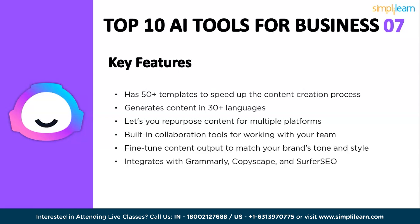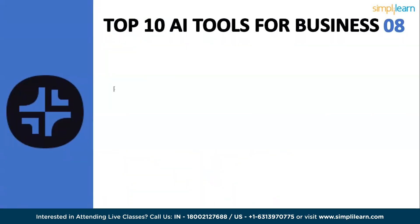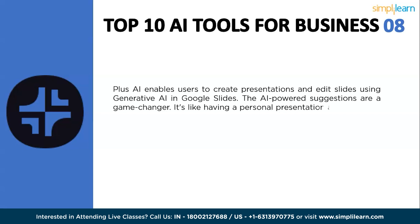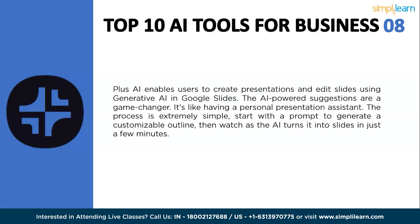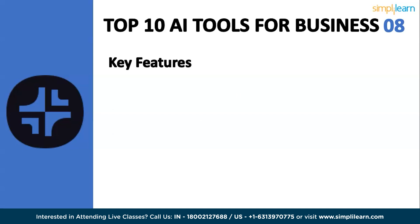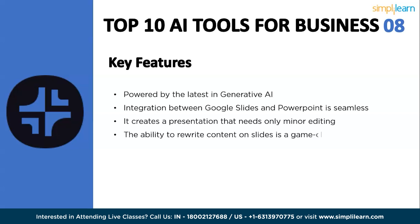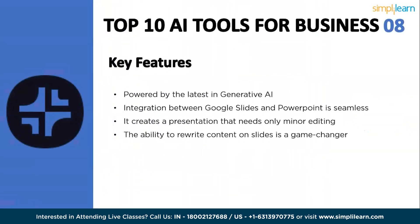Next is Plus AI, a tool that helps businesses automate their reporting and analytics. It uses a variety of AI models to extract insights from data, generate reports, and create dashboards. Key purposes include automating reporting and analytics tasks, extracting insights from data, generating reports and dashboards, improving decision-making, and reducing costs. Key features include being powered by the latest generative AI, seamless integration between Google Slides and PowerPoint, the ability to create presentations needing only minor editing, and the ability to rewrite content on slides.